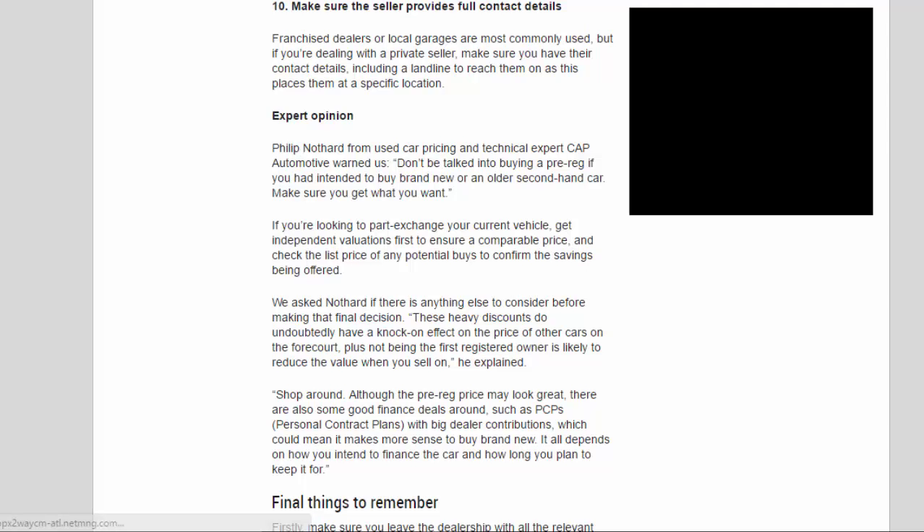Shop Around. Although the pre-reg price may look great, there are also some good finance deals around, such as PCPs (personal contract plans) with big dealer contributions, which could mean it makes more sense to buy brand new. It all depends on how you intend to finance the car and how long you plan to keep it for.